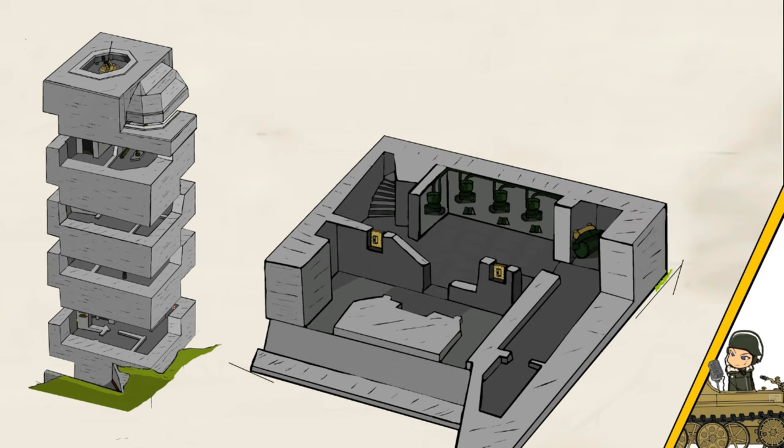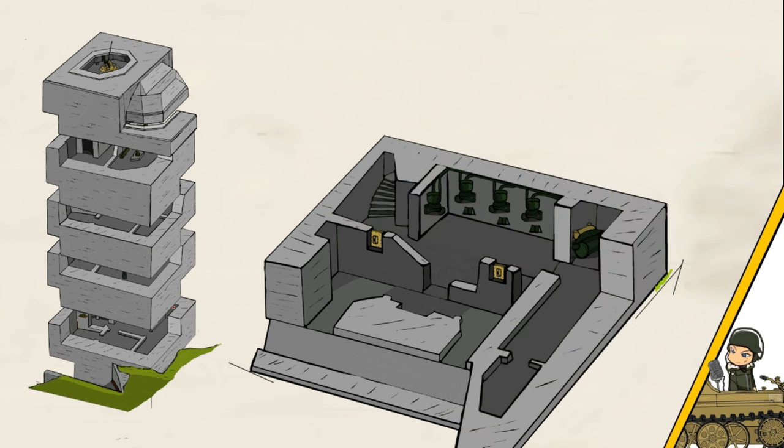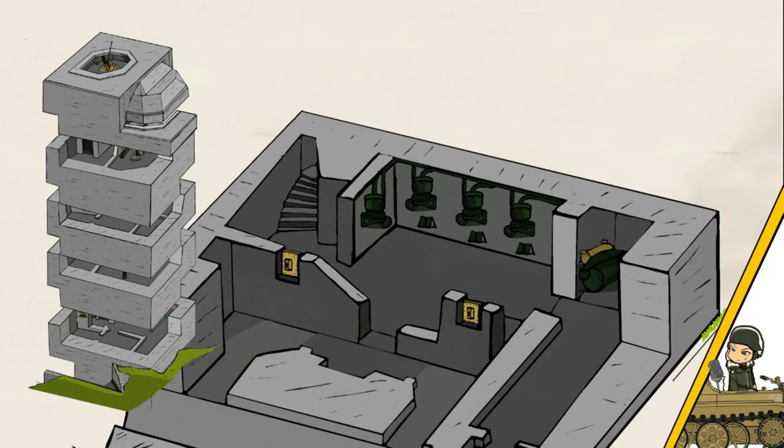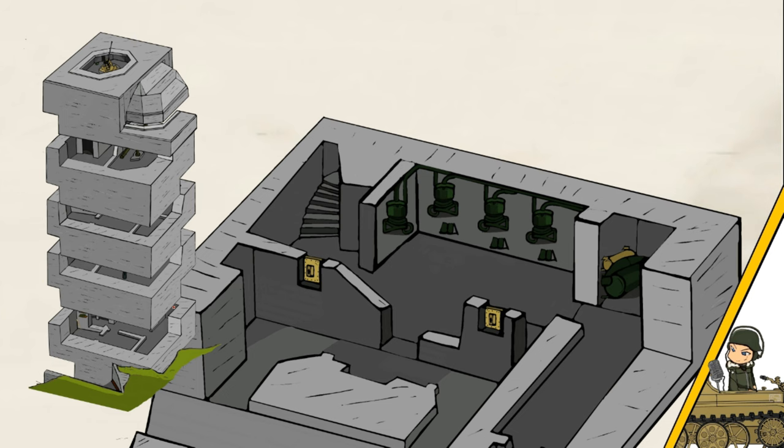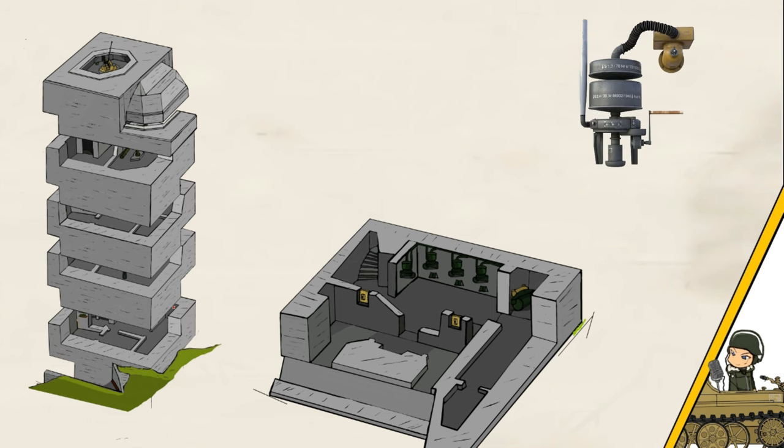The first level would house the entrance, which was defended by a narrow corridor with 3 machine guns. It would also have a generator room and a filter room. These filters could supply fresh air into the bunker in case of a gas attack, and the filters could also be hand cranked in case the generator stopped working.